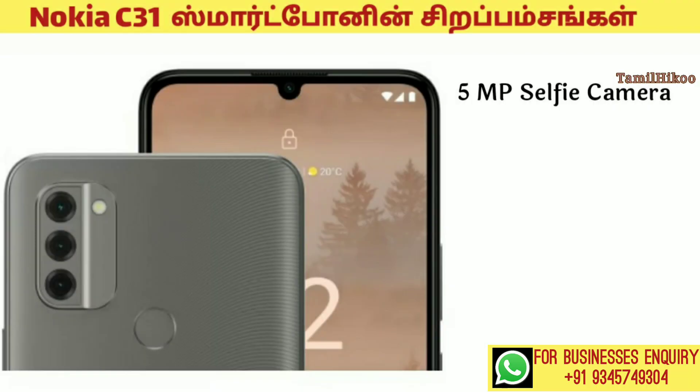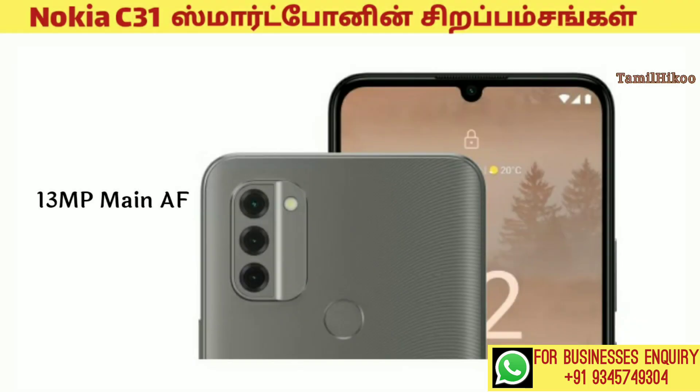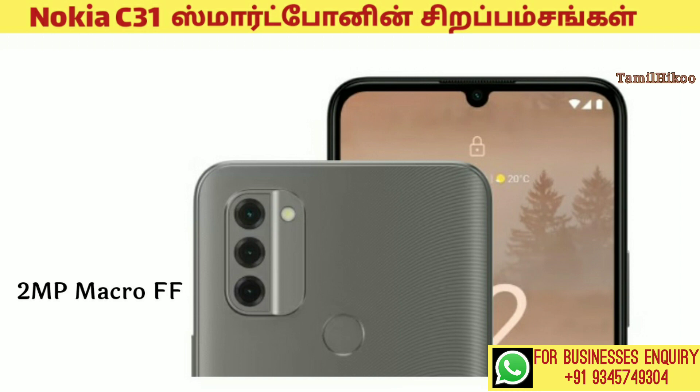Next, the camera pixel size is 5 megapixel. There are 3 cameras in the back camera: 13 megapixel main AF camera, the second camera is 2 megapixel depth FF, and the third camera is 2 megapixel macro FF camera with flash LED.